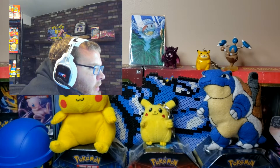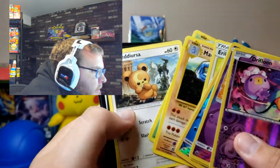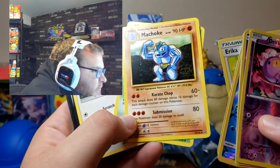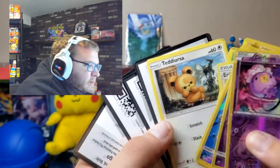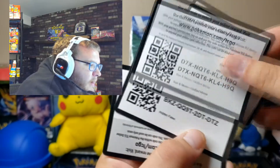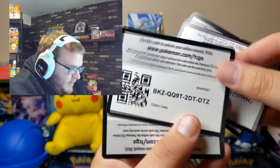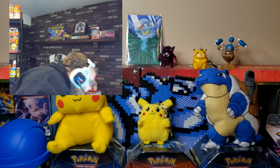Got some old reverse holos in here, some regular cards. And who wants these code cards? Got some Hidden Fates code cards, Sun and Moon, another Hidden Fates, and another Hidden Fates. Always appreciate that. Thank you, random person on eBay.